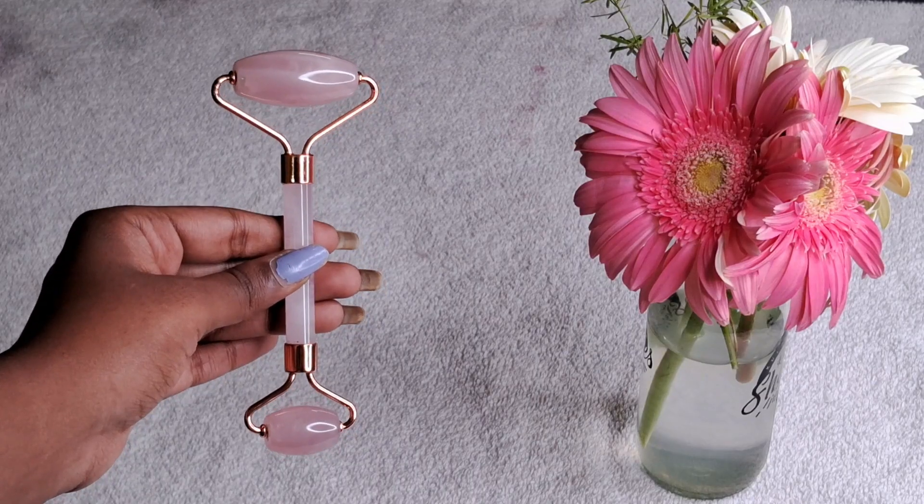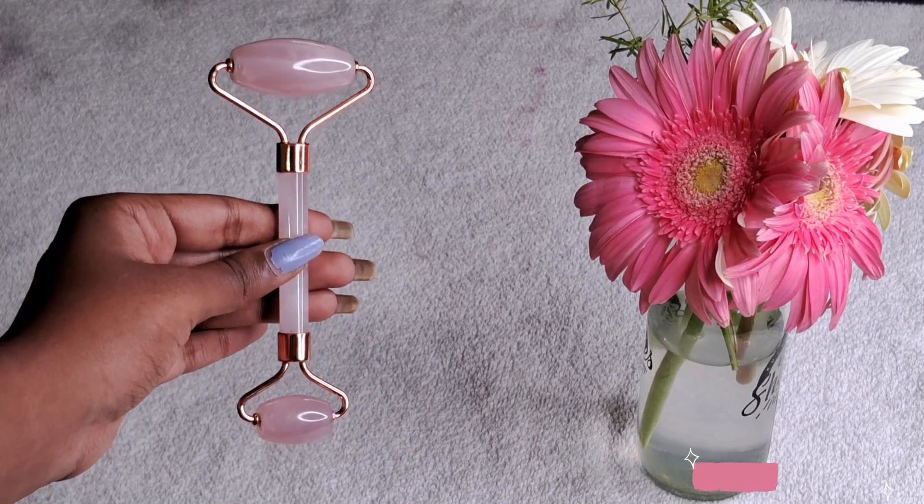Number 3 is this rose quartz roller. The rose quartz roller has two ends — one for the face and one for the eyes. This pushes the product into the skin.